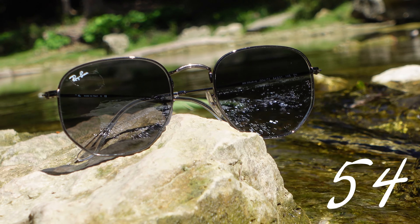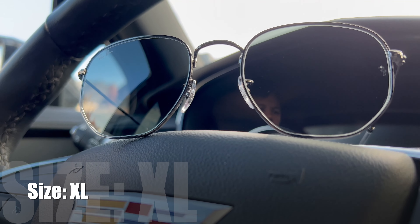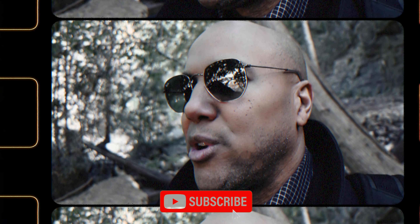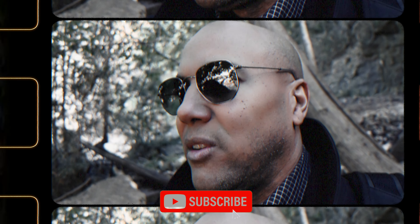I'll put the dimensions up there for you: 54, 21, 145. Those are the three important numbers you need to know about. Size extra large with a high bridge. Now this hexagonal design comes with the high bridge fit, which is good if your bridge of your nose is around the same level as your pupils.